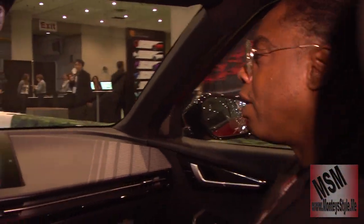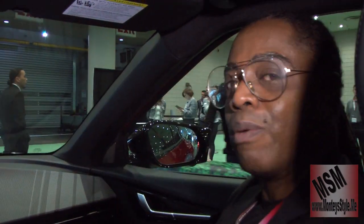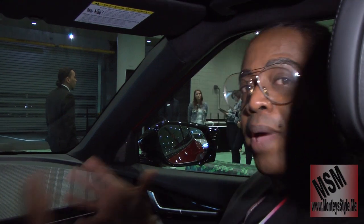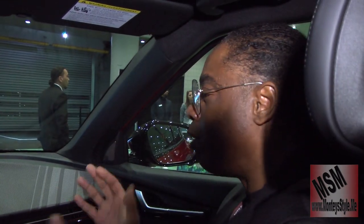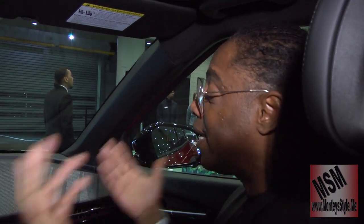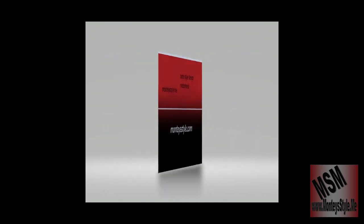With the GT Line, the mileage range will be cut by at least 50 to 75 miles because it will have a larger battery and more torque. I just want to thank Kia for this opportunity — that was a great ride inside the Kia EV6. This is Motorhead for MSM.